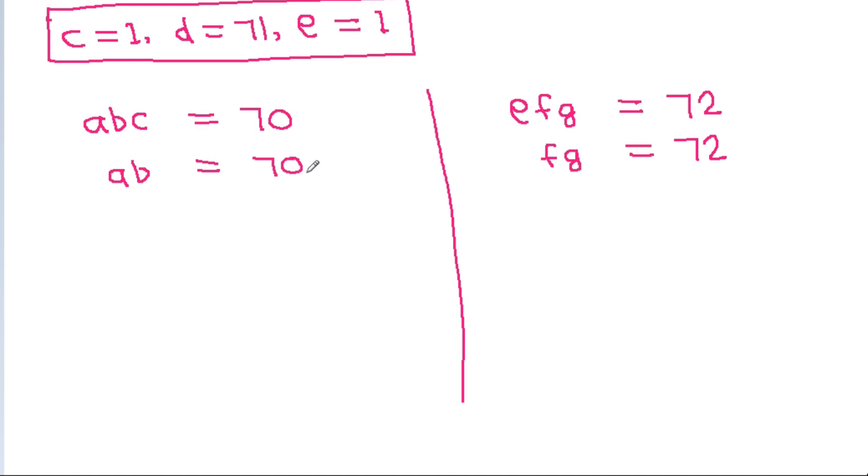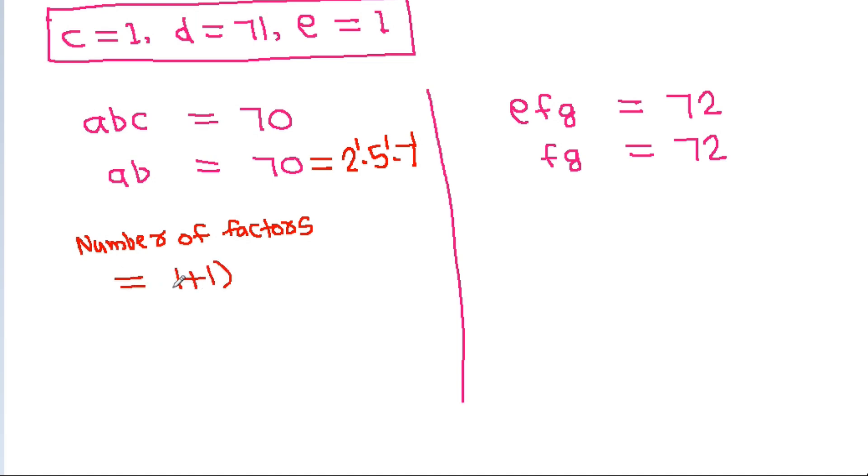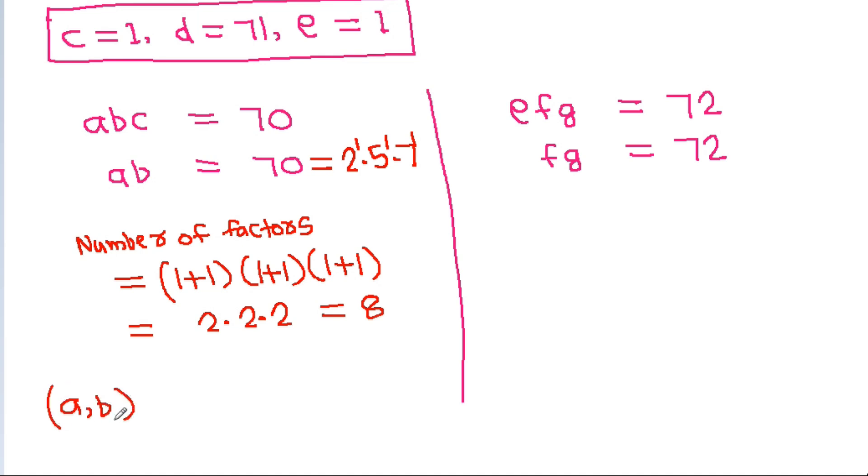Now, 70 = 2 × 5 × 7, with each prime to the power of 1. So the number of factors is (1+1)(1+1)(1+1) = 2 × 2 × 2 = 8. That means the pair (A, B) with A·B = 70 can be written in 8 different ways.